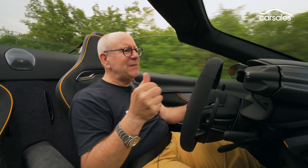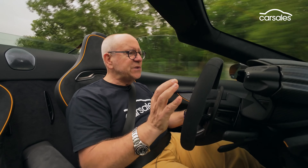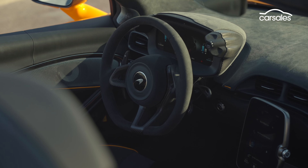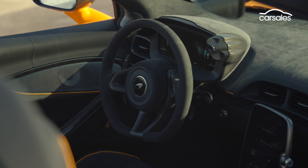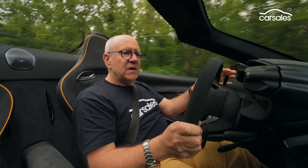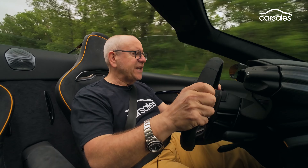Right now, I'm thinking — why would you buy the coupe? The Spyder delivers this wonderful open-air experience, and there seems to be little, if any, handicap in terms of handling, refinement, and performance. And listen to that. This is a very impressive piece of work. If this is a view to how plug-in hybrid is going to change sports cars, then sign me up.